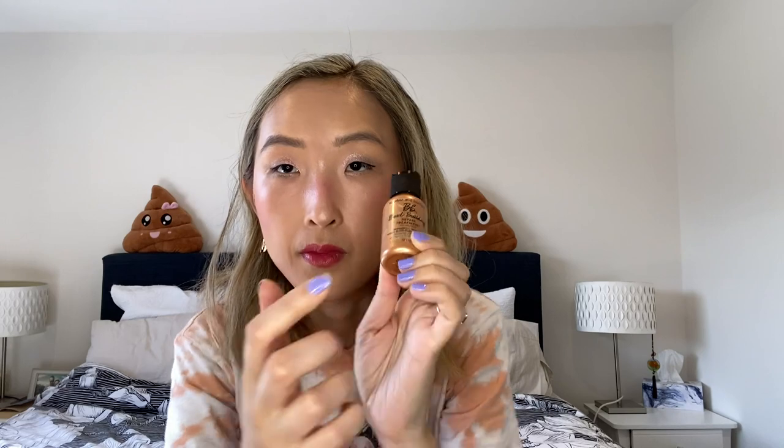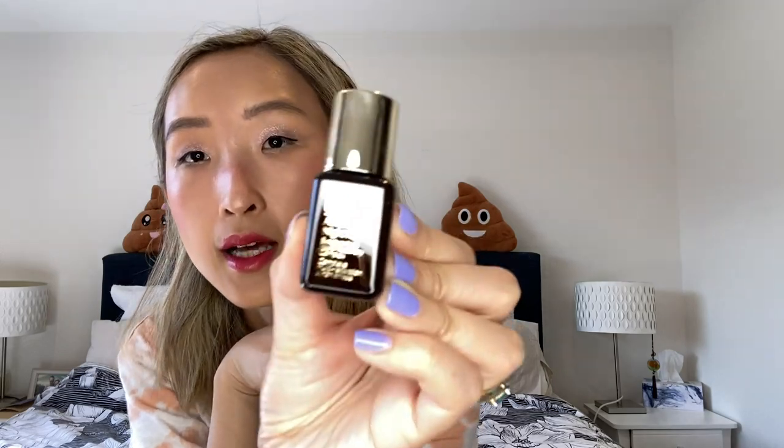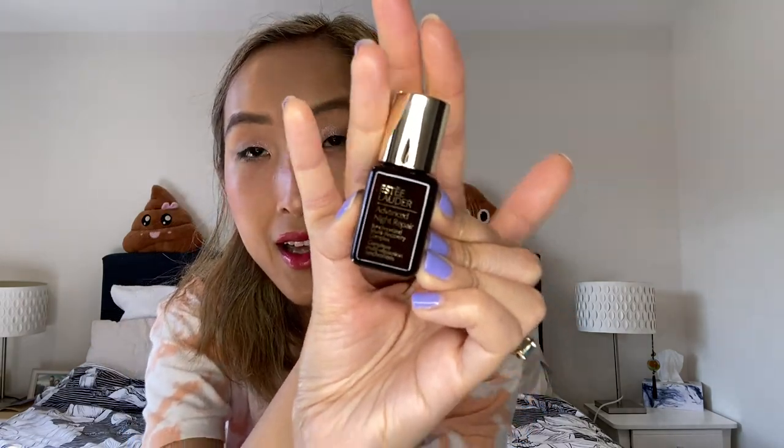Last but not least, it's the Estée Lauder Advanced Night Repair Serum — I had the sample size. When you open it, it looks so beautiful even for a little sample size — I'm not sure if it's glass or plastic but it looks fancy. I never have enough skincare at home — I have a lot in stock but I'm always welcoming more. For my not-too-sensitive face, I love to try lots of stuff. So here are the three subscription boxes I got for this month!